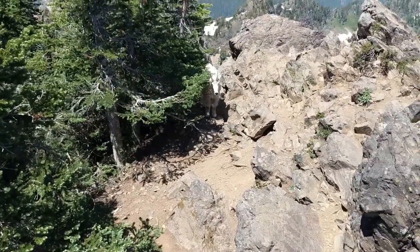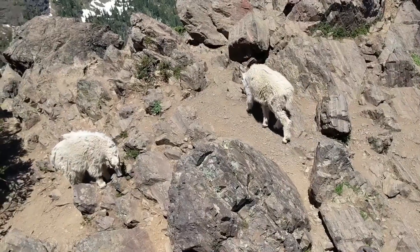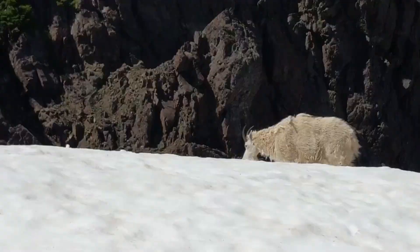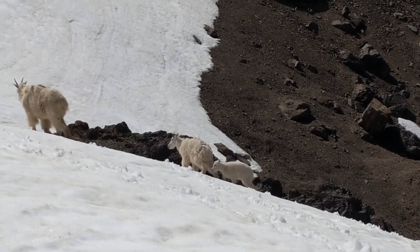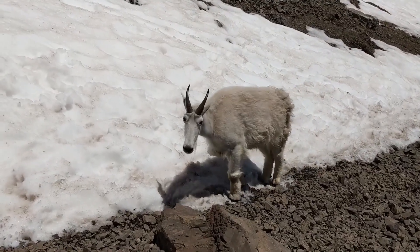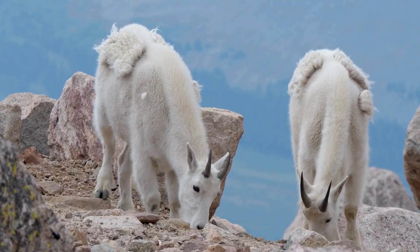Rocky Mountain Goats can be found in the mountain ranges of the western United States and Canada, where they inhabit alpine meadows, cliff faces, and rocky outcrops. They are most commonly seen in areas with steep terrain and sparse vegetation, where their specialized hooves and agility give them a competitive edge in foraging and evading predators.